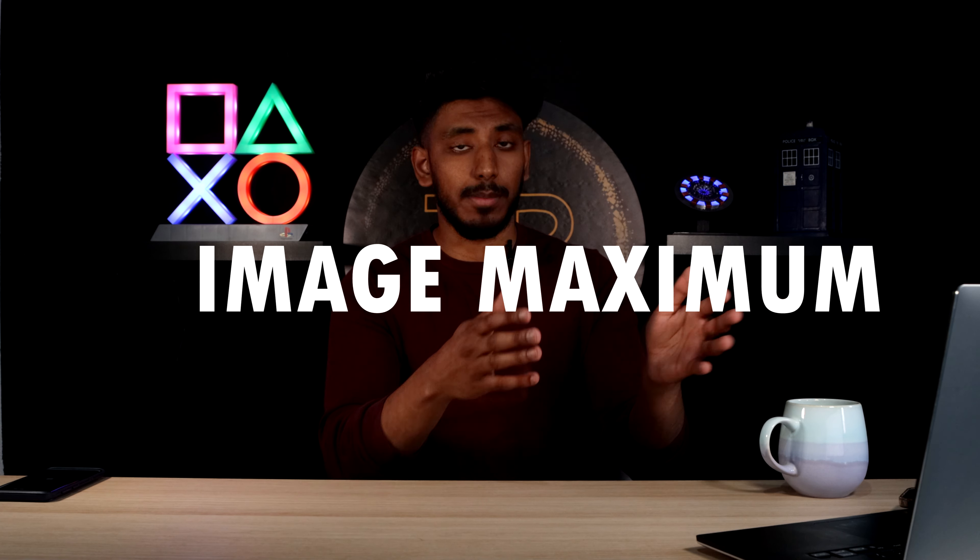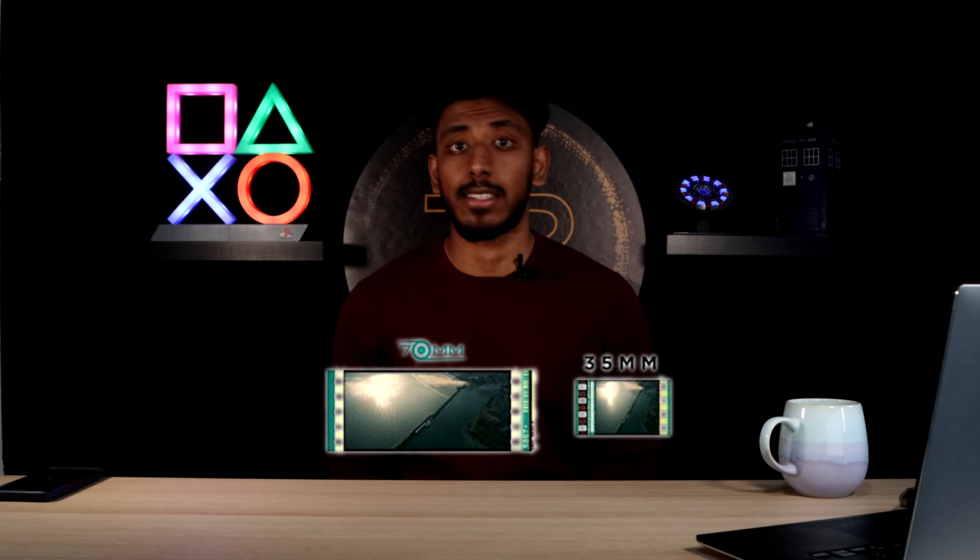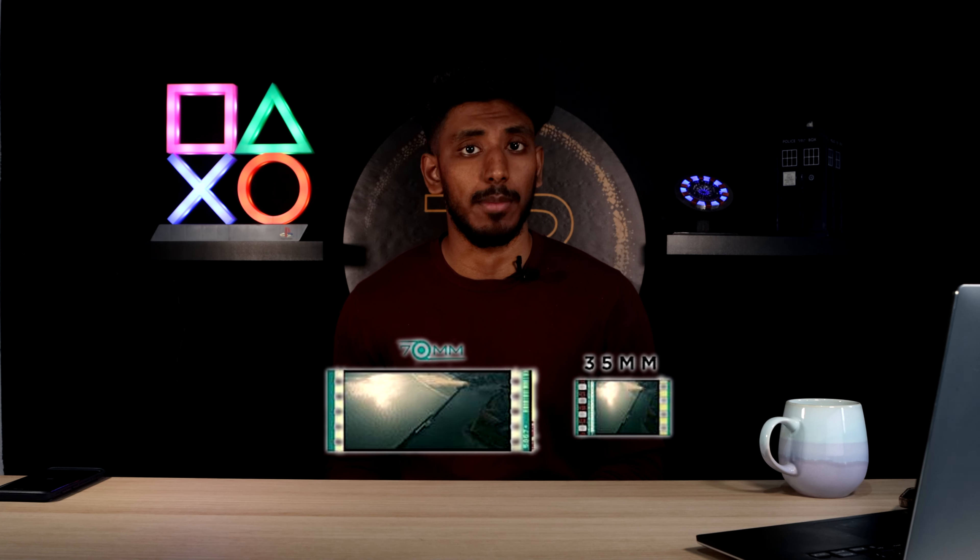The name IMAX comes from two words: image, maximum — IMAX. When you go see a normal movie in cinemas, the standard ratio is 2.39 by 1, and these films are normally shot on 35mm or 70mm widescreen film. The millimetres correspond to how large the actual frame is, so 70mm has double the resolution of 35mm.